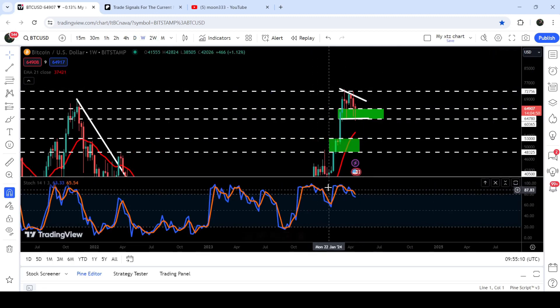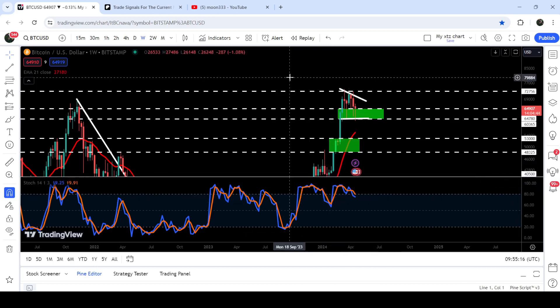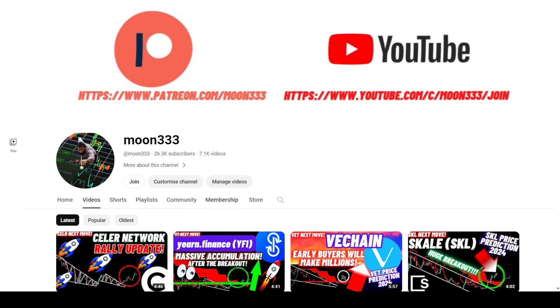However, if we take a look at the weekly time frame chart, the stochastic is extremely overbought and it is turning bearish, and in today's video we will also analyze this move.